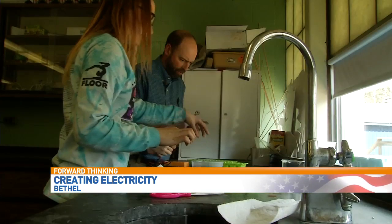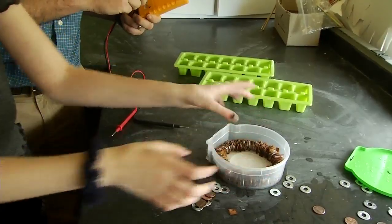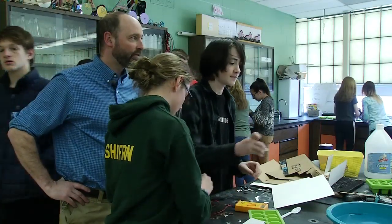We started with some chemistry, now we're getting into some electrochemistry. In this class, just about every day is a day of discovery.